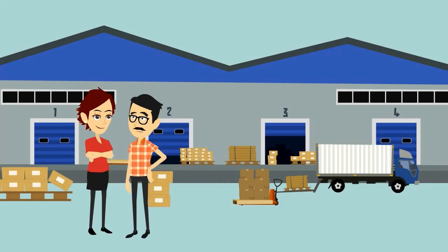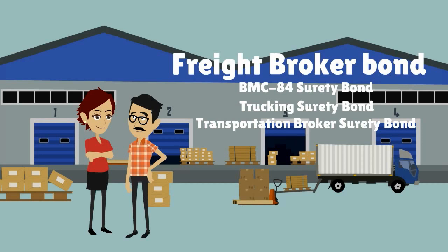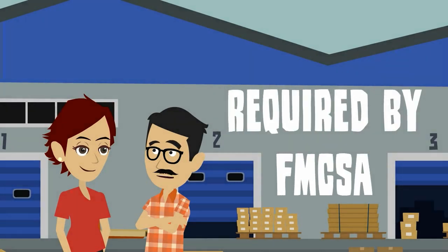Sure I do. First, let's start with a basic definition. If you've never heard of the term freight broker bond, keep in mind that it can also be referred to as a BMC 84 surety bond, trucking surety bond, and a transportation broker surety bond. It also used to be known as an ICC surety bond. Freight broker bonds are required by the Federal Motor Carrier Safety Administration to make sure that freight brokers keep their contractual agreements with shippers and carriers.